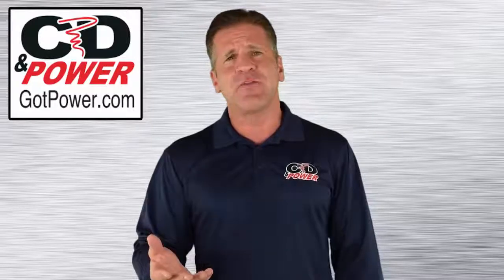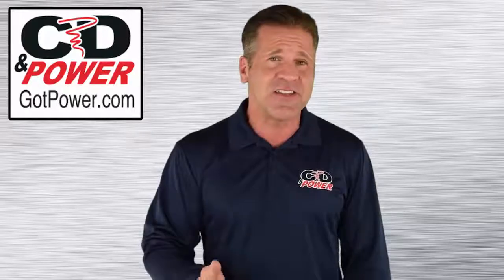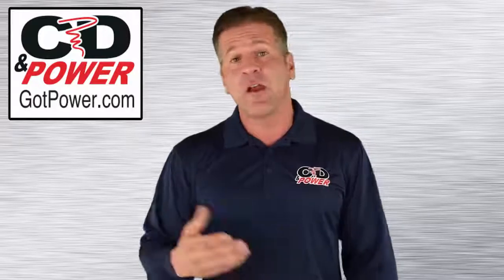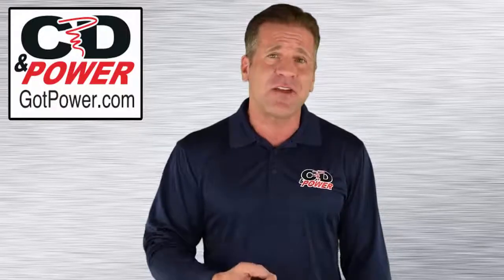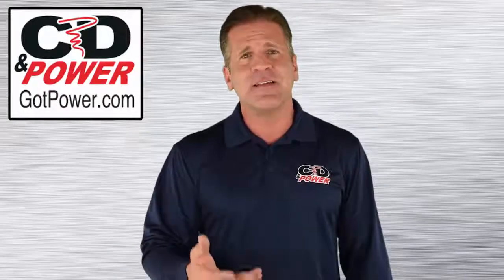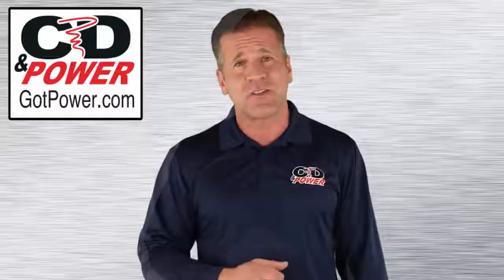In Northern California, your generator use is regulated by numerous agencies and codes governing air quality, spill containment, fire protection, and other factors. For many companies, the related maintenance and record keeping requirements are a costly drain on resources.